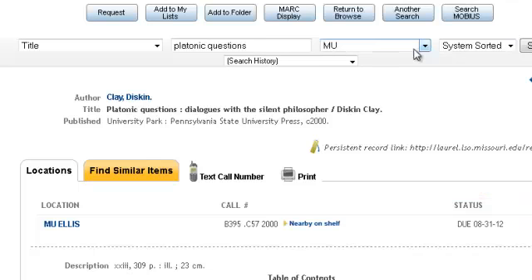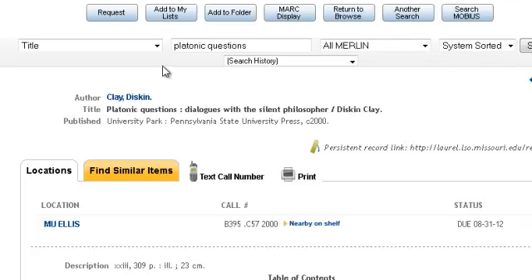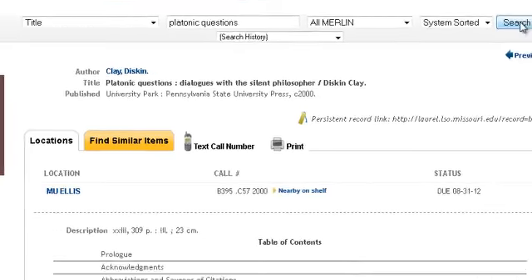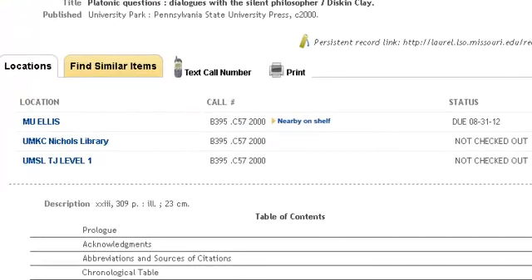To do that, look up to this screen and pull it down and select All Merlin. I'm going to be searching for the same title in all of the libraries. I found the same book, and I'll pull it up. Now I can see that it's available at UMKC and UMSL as well as at MU.